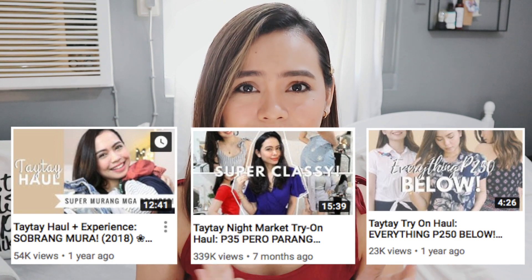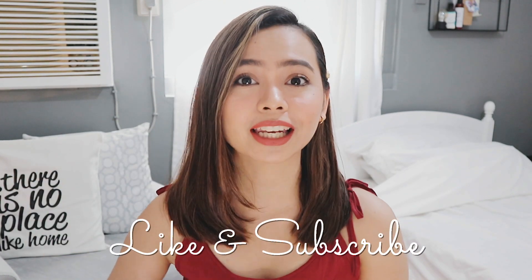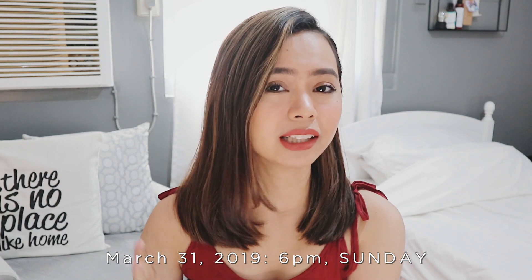I think this is my fourth one. Just a little information about my most recent trip to Taytay — I literally went there yesterday, or last night rather, which was a Sunday, March 31, 2019.